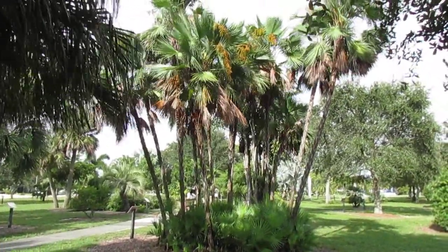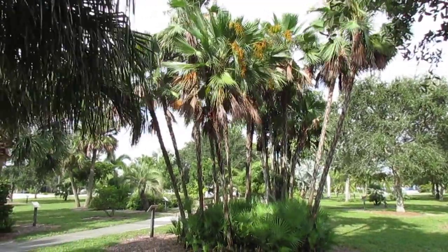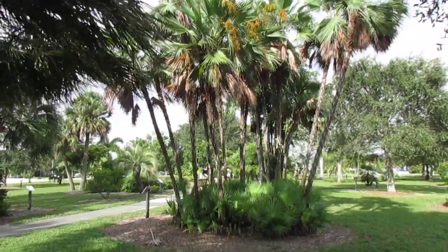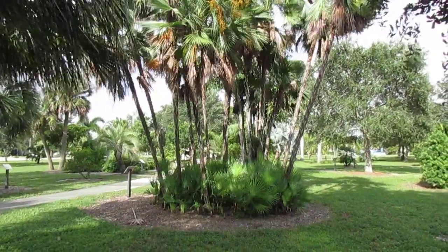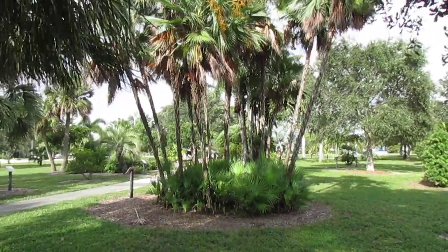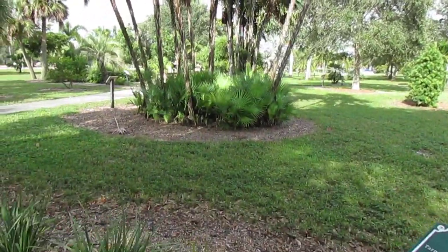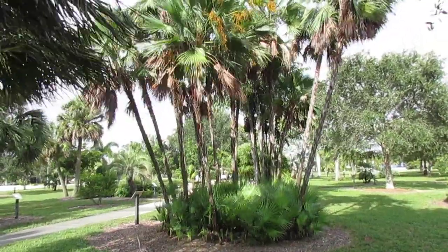This palm is native to the Everglades, hence its name, and it is a clumping palmate palm — that is, it has many clumps. These may actually be two or more separate plants that were kept together, considering how many little ones are trying to come up there.